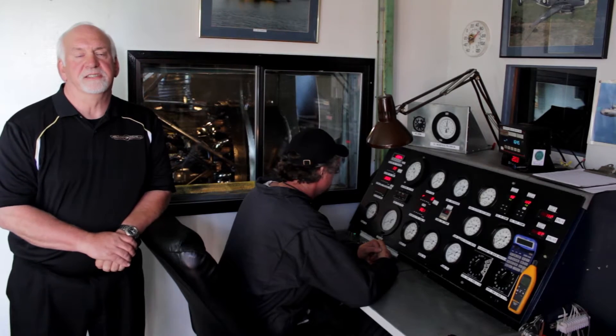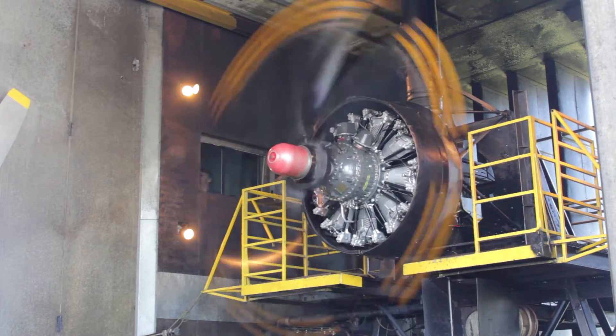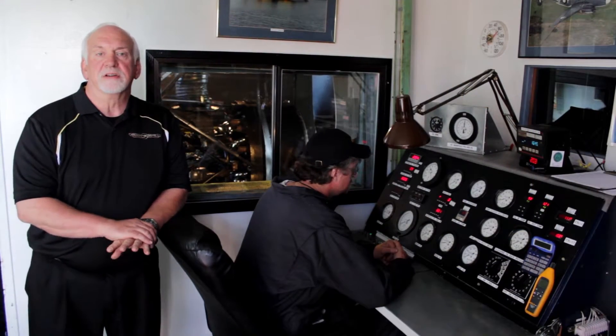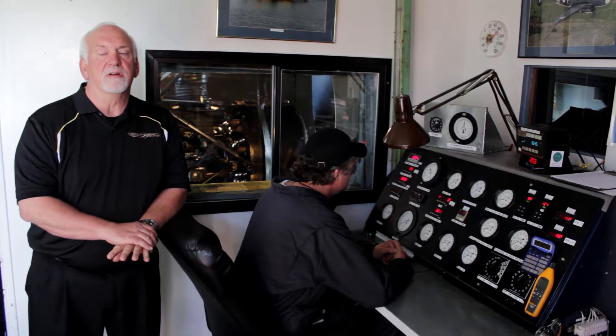Welcome to the Precision Engines Test Cell. Here is where the engine is installed and a performance test run is done. Our engines are test run on average for 5 hours to ensure all Pratt & Whitney parameters are met. The engines are inspected from the idle range up to and including take-off power to meet all requirements.